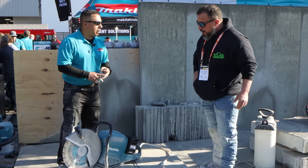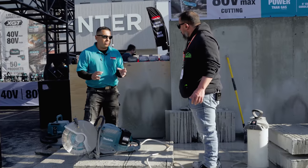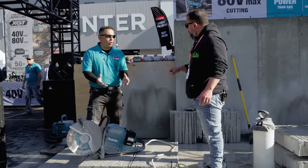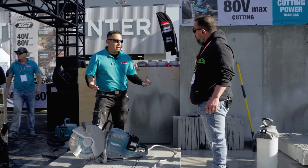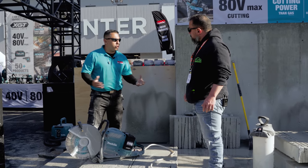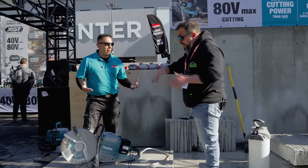In case it binds up, it's not going to kick back on you — all those cool features. With cordless, you're eliminating emissions — no CO2 emissions — it's lower noise, less maintenance. I mean, you can use this indoors, for interior concrete work, whatever.